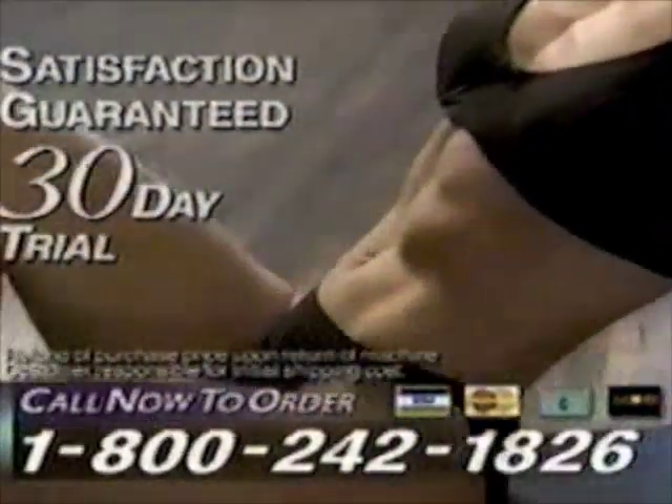Find the abs you've been searching for. Try AbWorks for 30 days. If you're not on your way to being more fit and trim, NordicTrack will refund your purchase price.